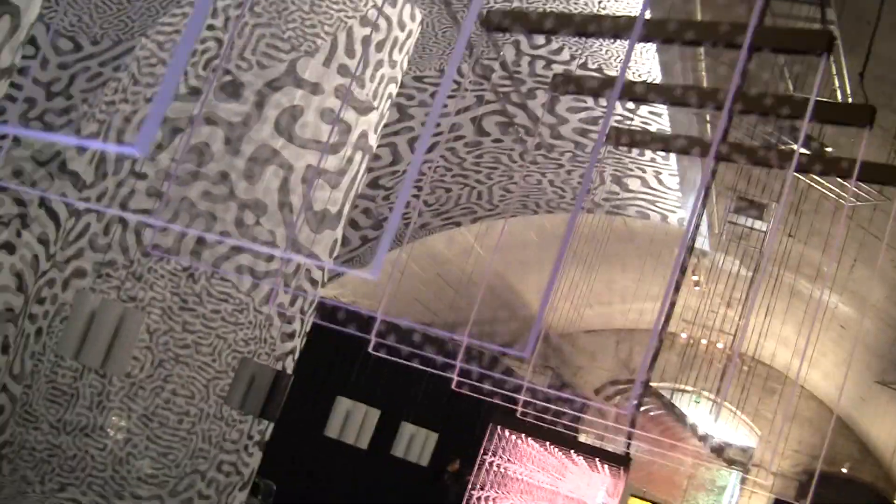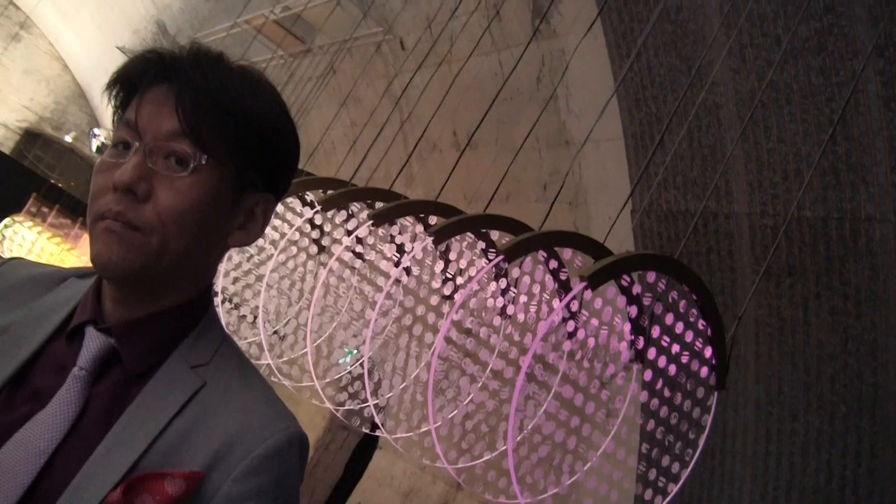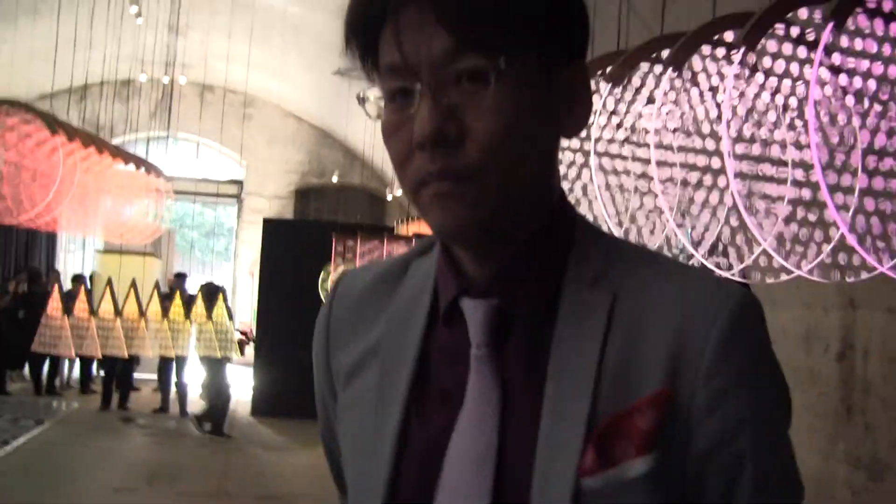So little by little we are going to step towards the exit, but first of all I want to highlight this installation made by Acrylics.